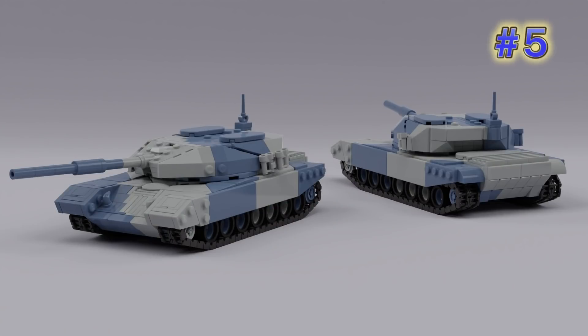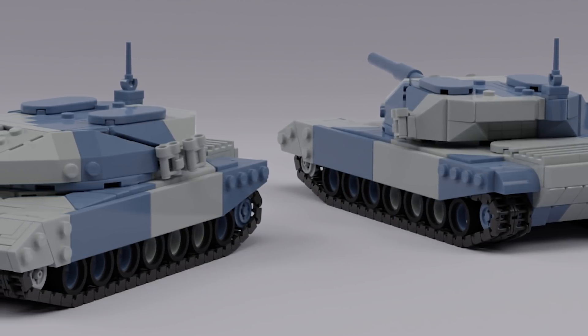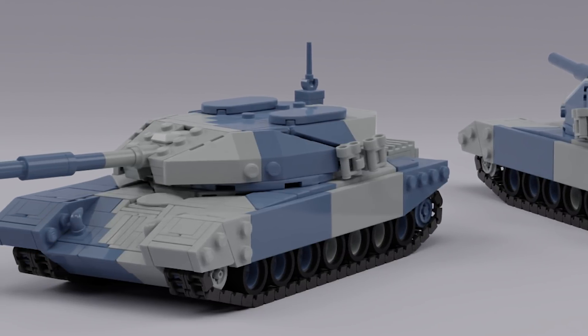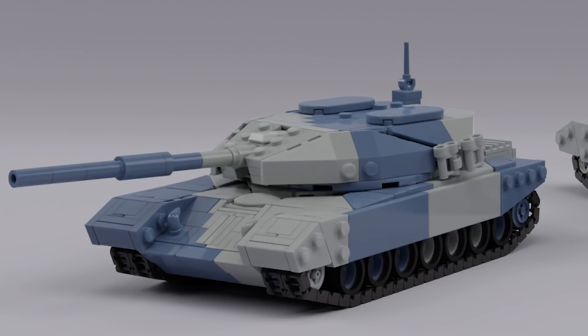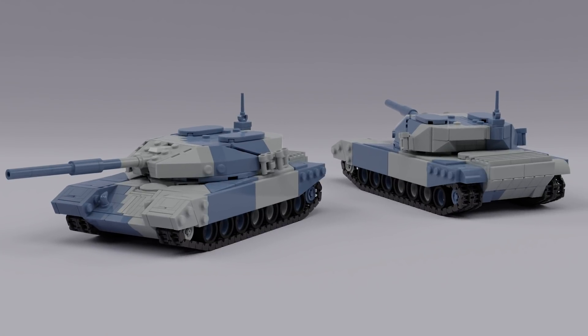Ian McDonald has a digital design called Tank. All the techniques look legal and like they would work, resulting in very clean building. The shape of the top turret head is particularly nice, and I really enjoy how he managed to get the downward sloping angles at the front of the tank body. This is a dense, well-crafted, clean-looking design, and I'd love to see a real brick-built version from this builder someday.